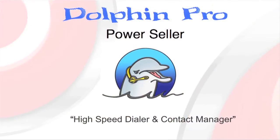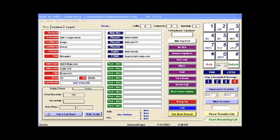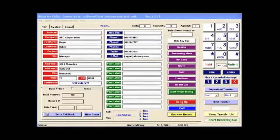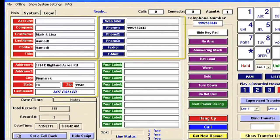Sure, we're so excited. We all have a Dolphin Pro Power Seller — it's a high-speed contact management system. I sit at my computer, I put on my headset and click the start button. It instantly goes to work calling my list of customers or prospects. If a phone number is busy, disconnected, or no answer, it automatically hangs up, dials the next number, and pops up the next person's information on my screen.